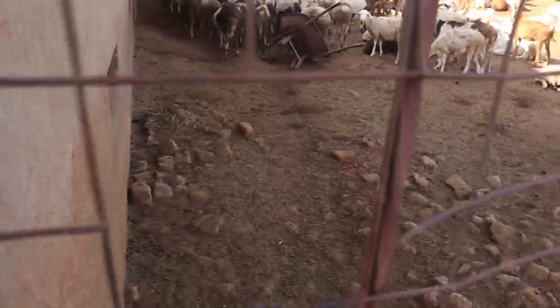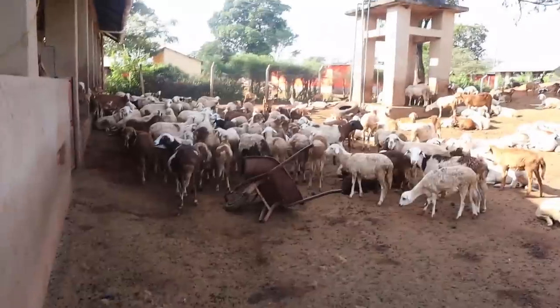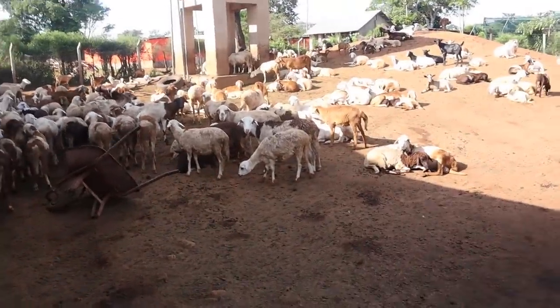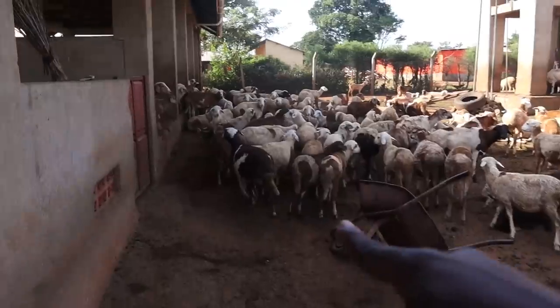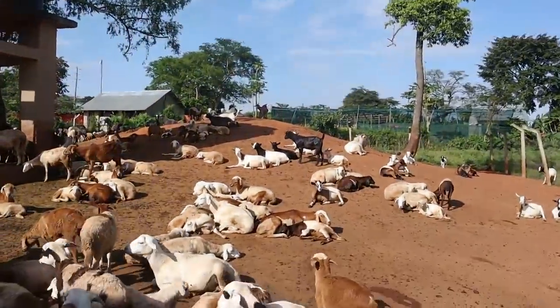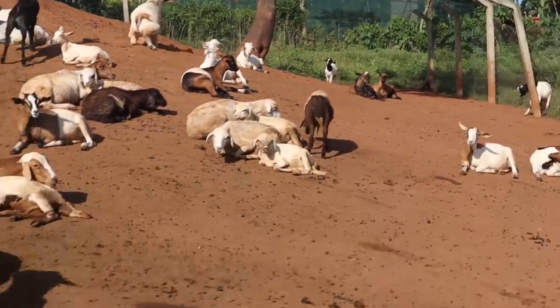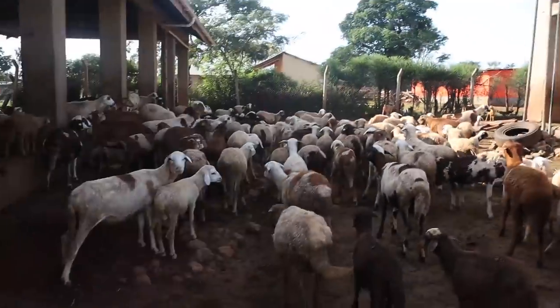The sheep reproduce really, really quickly. As you can see here, it's mainly sheep — we have just a few goats. They are starting to reproduce again. For us right now, sheep are not the main business — they are not.